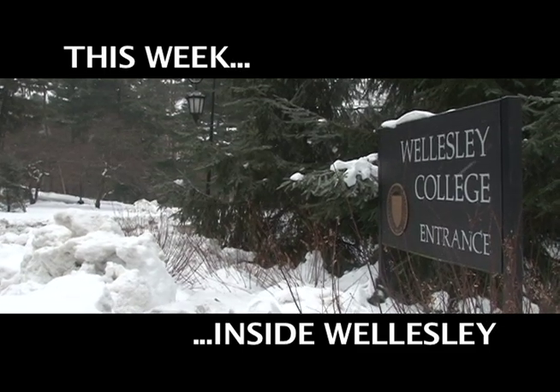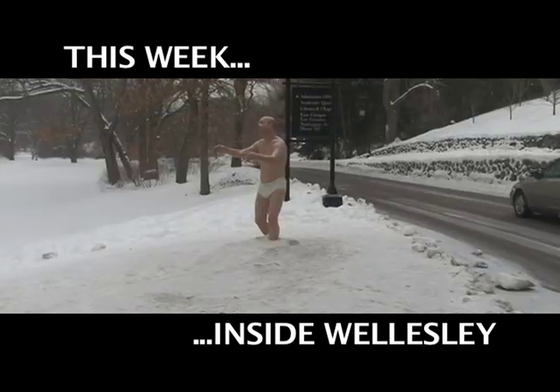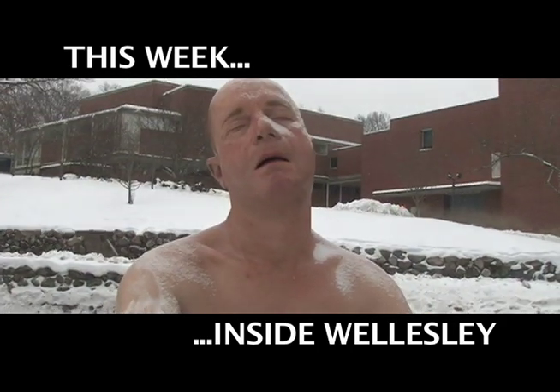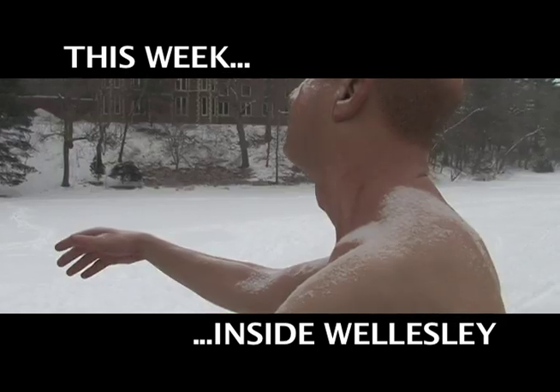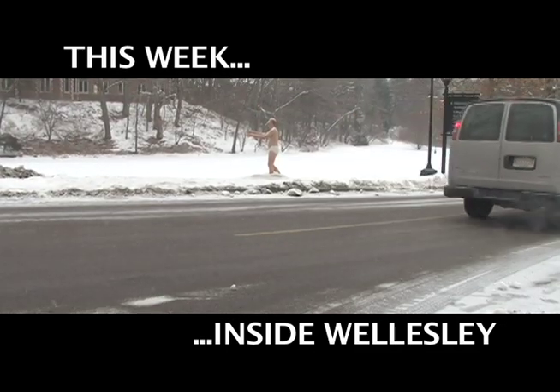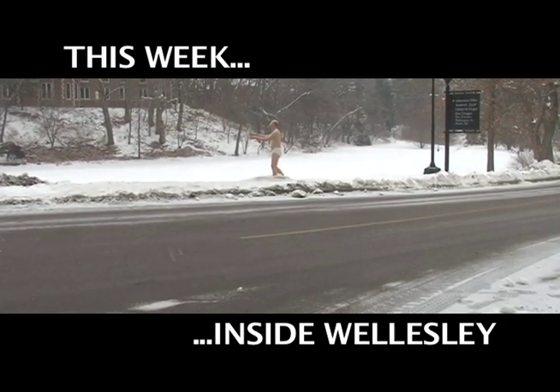A new exhibit at Wellesley College's Davis Museum is the talk around town, especially this piece — a sleepwalker staged in the heart of campus. This week on Inside Wellesley, we sit down with the museum's director to learn about the exhibit and the artists behind it.